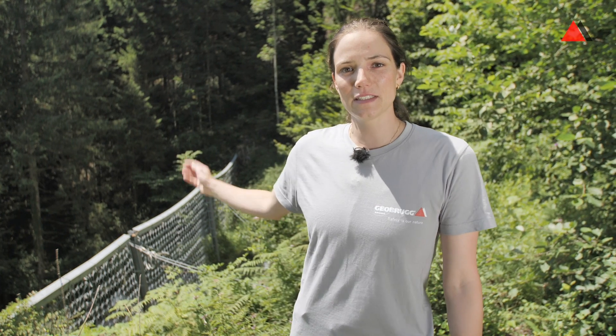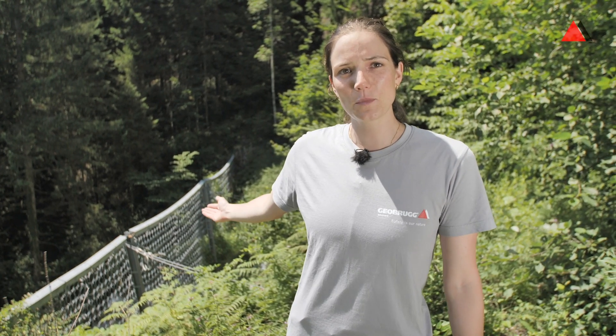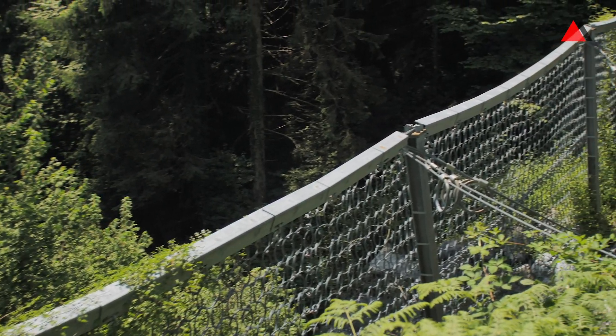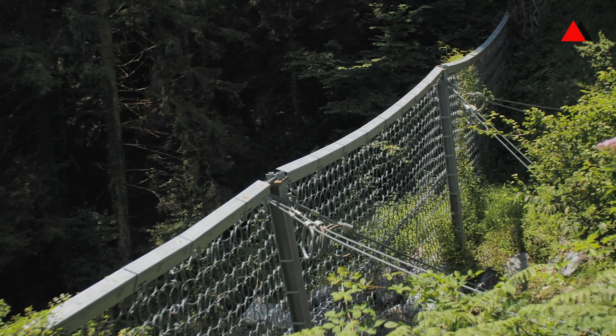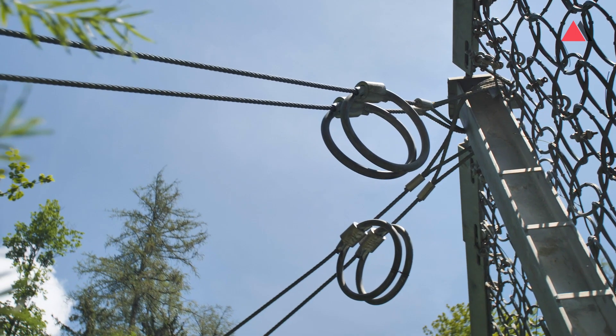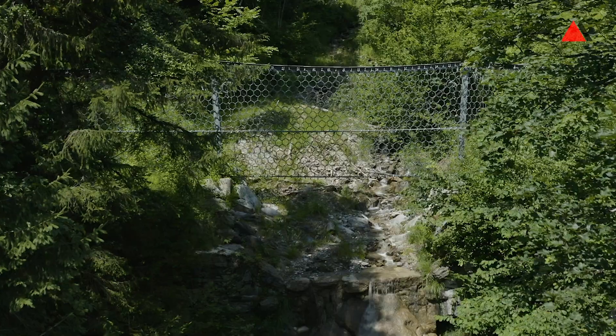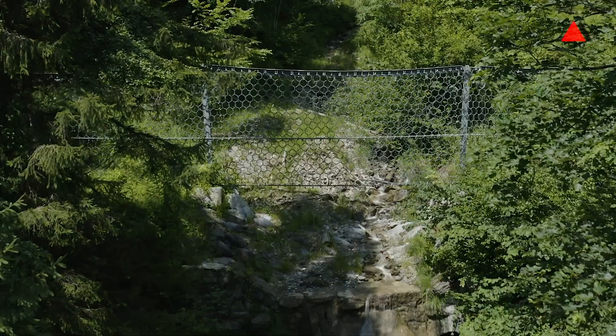As you can see, there are posts in the system and retaining ropes with brake elements — that is in comparison to the VX system we just saw below. Both systems have abrasion protection on top of the support ropes, which are needed in case of overflow so that the support ropes are covered.